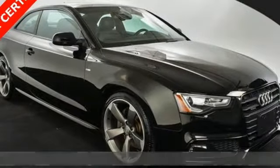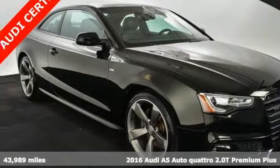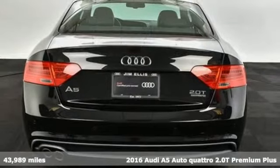Here's a 2016 Audi A5. Everything about this sporty car will get you revved up.